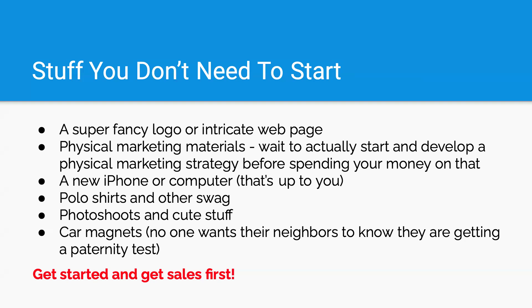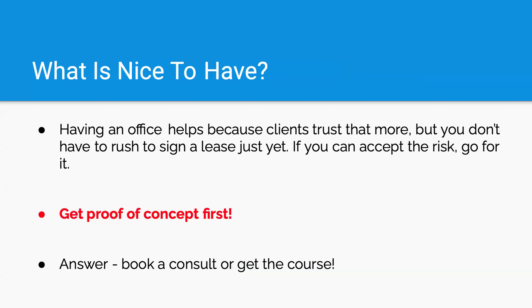Just get started with the things I stated, then start getting calls and sales first before you get into that other stuff, because you want to get profitable as soon as you can — get in the black as soon as you can. What's a nice to have? Having an office initially is a nice to have. Clients like to see that you're in an office. Starting off mobile is fine, but over time it may not be a good look for clients. Get proof of concept first — start getting your calls. I do have an answer on how you could essentially do a flex option of having an office without fully committing, but you've got to book a consult or get the course.